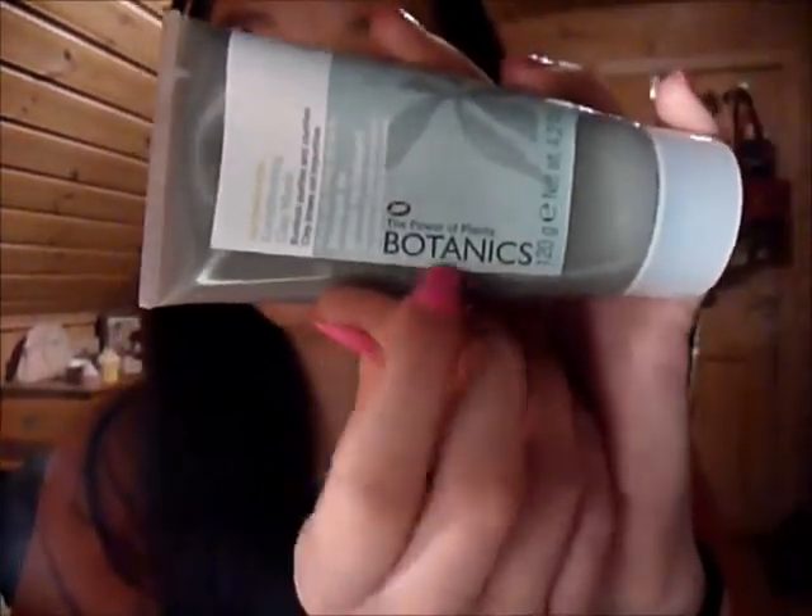I'm going to start with this mask. This is just a regular conditioning clay mask and it is for all skin types. It's kind of like natural, botanic ingredients. You have to shake it really well, then apply it all over your face, leave it on for about 20 minutes, then rinse it off. It gets tighter and tighter around your skin every minute. Your skin feels really nice, very clean.